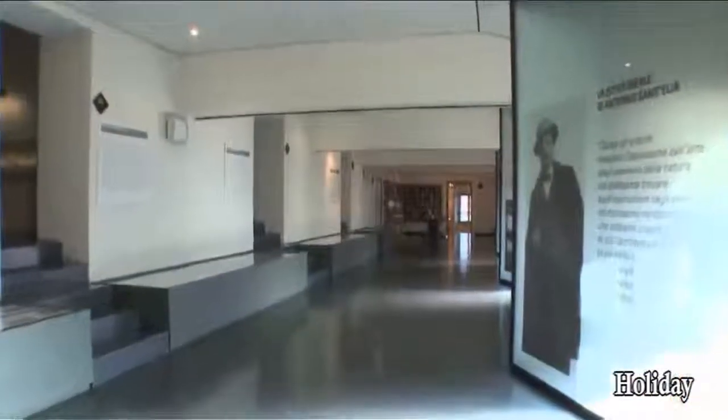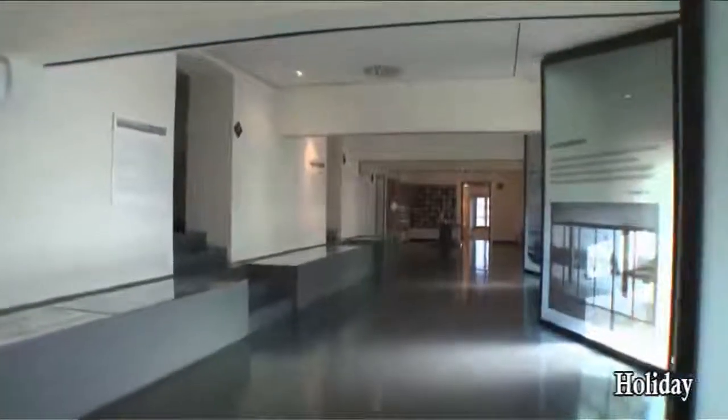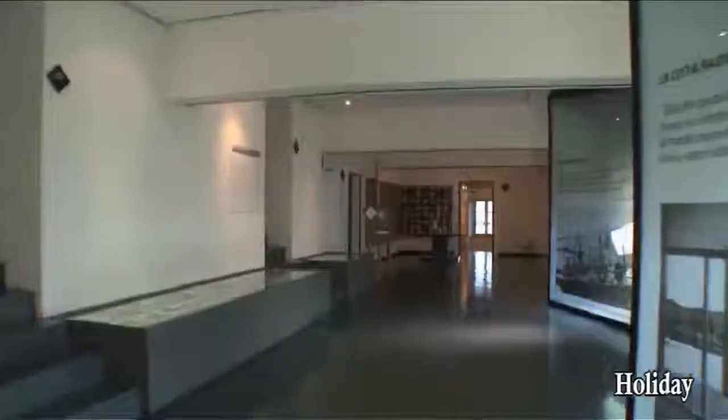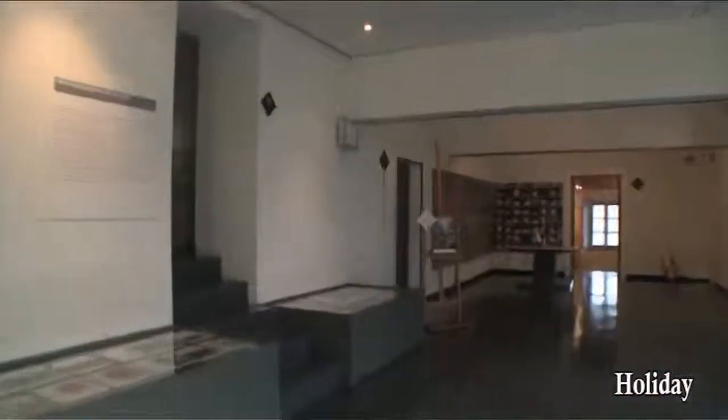On the second floor is the section devoted to the 1900s, a period that was artistically very lively in the Como area. Como's futurism is represented by architect Antonio Sant'Elia, of whom some drawings are preserved.